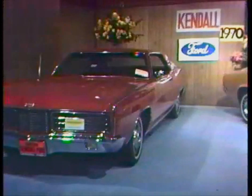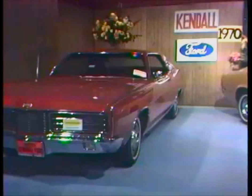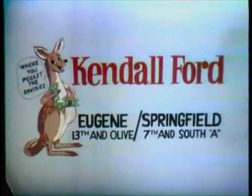And this is our all-new 1970 LTD. Don't miss any one of the total new line-up of Ford's better ideas for 1970, now during our free Auto Show. See them now at Kendall Ford, Eugene and Springfield, where you pocket the savings.